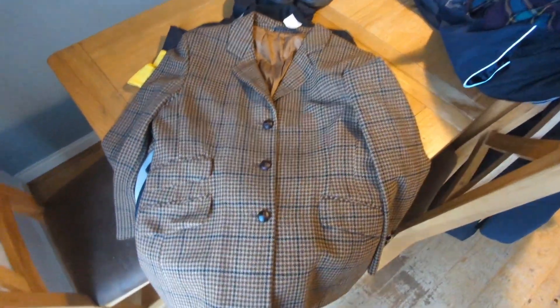Marks and Spencer's jackets - if you get wool jackets, women's or men's, pick them up, they go really well. I'm aiming to get about 20 to 25 pounds on that one.